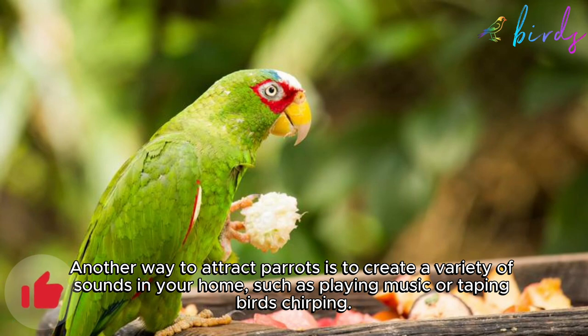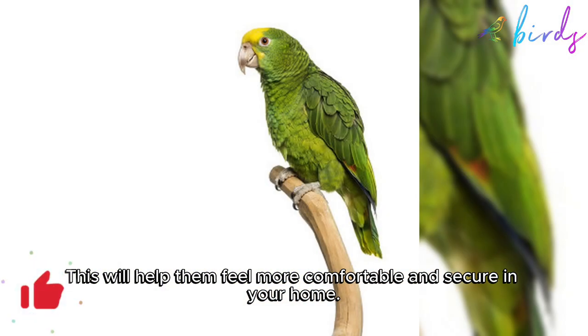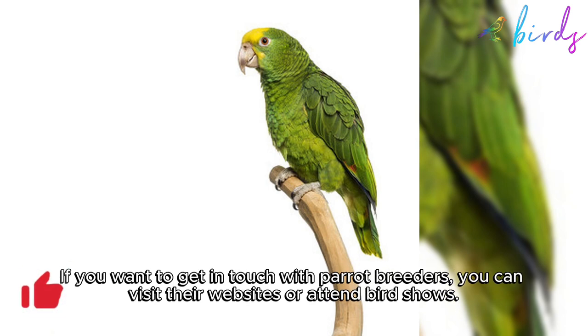Another way to attract parrots is to create a variety of sounds in your home, such as playing music or playing recordings of birds chirping. This will help them feel more comfortable and secure in your home.